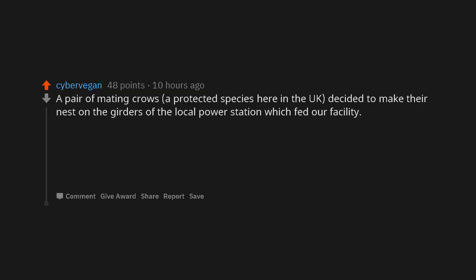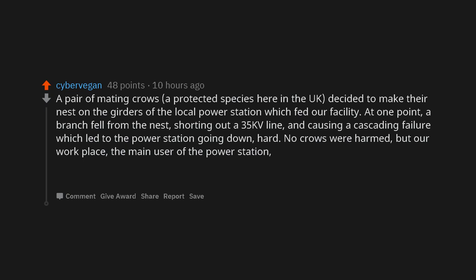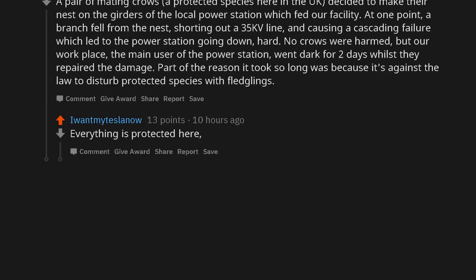A pair of mating crows — a protected species here in the UK — decided to make their nest on the girders of the local power station which fed our facility. At one point, a branch fell from the nest, shorting out a 35kV line and causing a cascading failure which led to the power station going down hard. No crows were harmed. But our workplace — the main user of the power station — went dark for 2 days whilst they repaired the damage. Part of the reason it took so long was because it's against the law to disturb protected species with fledglings. Everything is protected here — even seagulls.